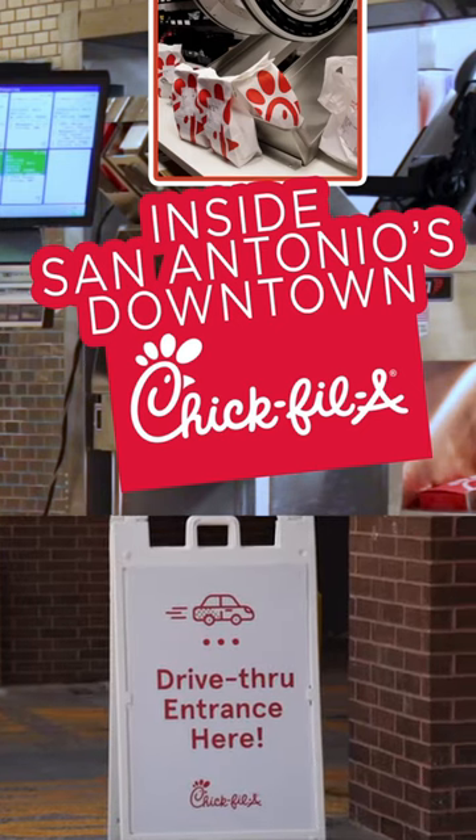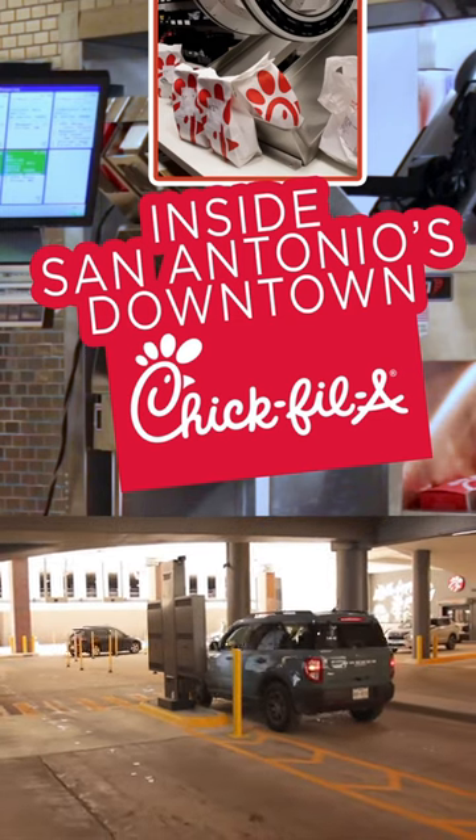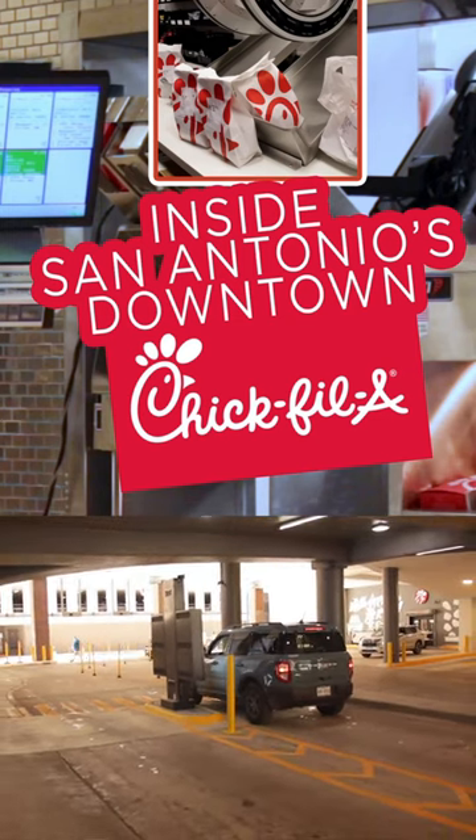There's an entrance off Soledad, two lanes enter, and then the drive-thru will actually come around towards Main Street and hairpin back and exit on Soledad also.